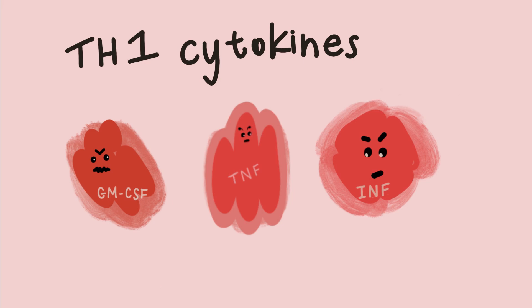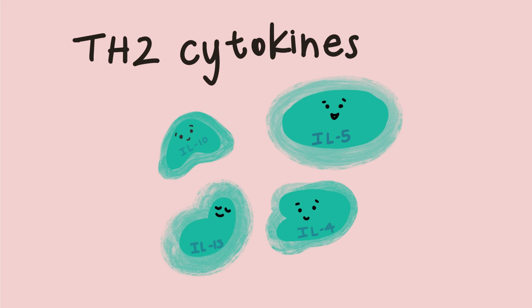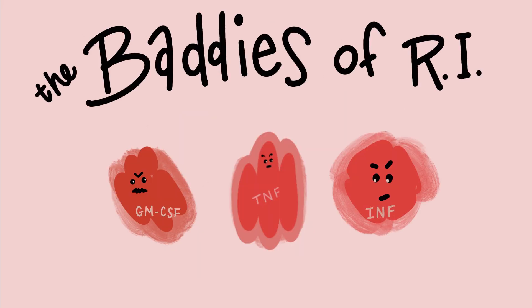TH1 stands for T helper cell 1, and these cells produce bad cytokines. TH2 is T helper cell 2, and these cells produce good or peaceful cytokines. Some of the bad cytokines important in pregnancy are tumor necrosis factor, sometimes called TNF alpha or just TNF; interferon gamma, sometimes called IFN; and granulocyte macrophage colony stimulating factor, often referred to as GMCSF.